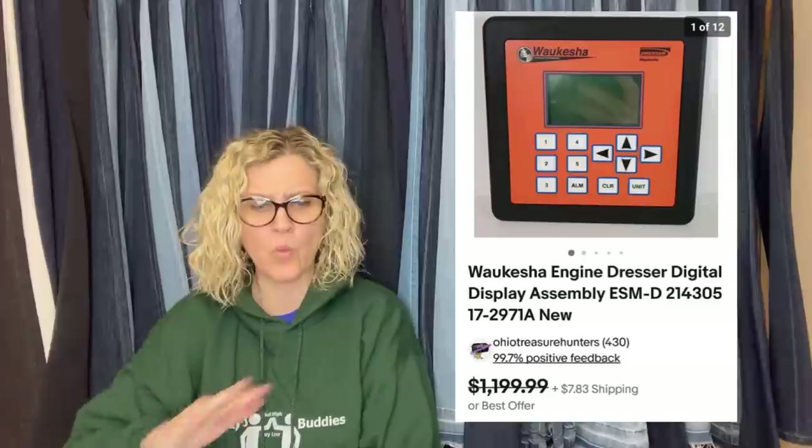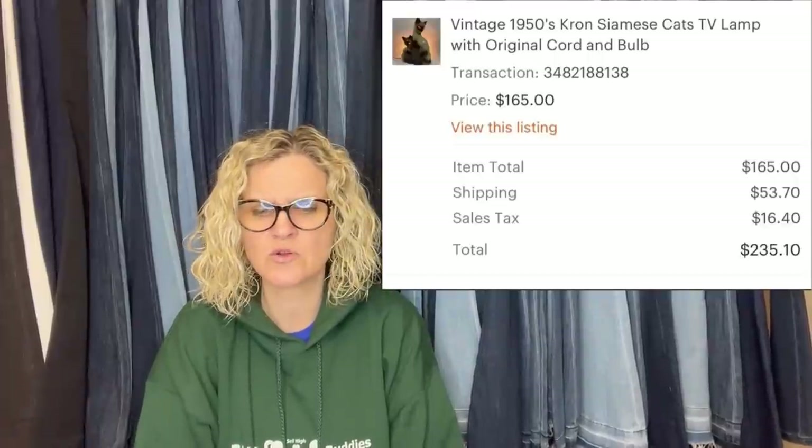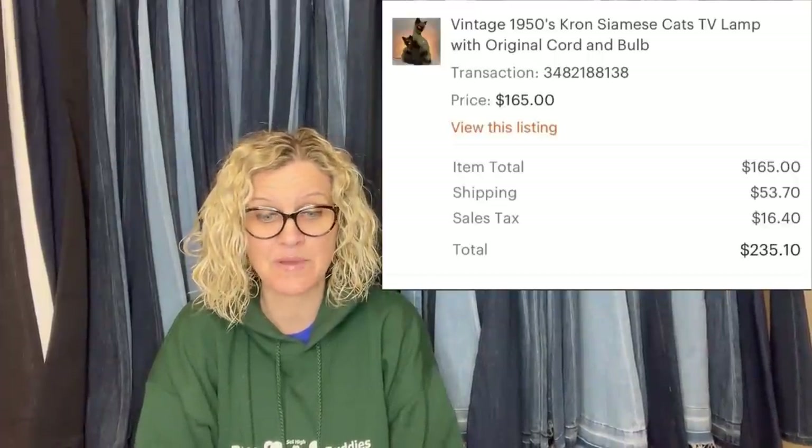It's a Wakasha engine dresser digital display assembly. He didn't know what it was but he originally had it listed for almost $1,200, took a best offer of $300. Next: picked this up for $40 while thrifting with my daughter, sold on Etsy for full asking price plus shipping in about two weeks. It's a vintage 1950s Cron Siamese cats TV lamp with original cord and bulb — $165 sold on Etsy.